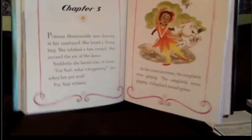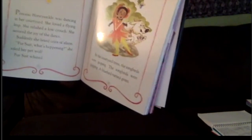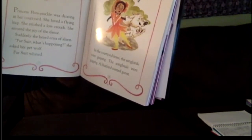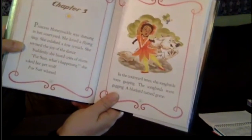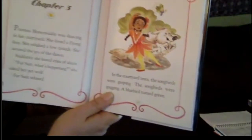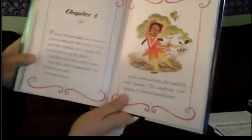Chapter 3. 'Anybody know this princess?' Princess Honeysuckle was dancing in her courtyard. She loved a flying leap, relished a low crouch, savored the joy of dance. 'That reminds me of some of you guys.' Suddenly she heard cries of alarm. 'Fursuit, what's happening?' she asked her pet wolf. 'Well, that's what my oldest son likes — wolves — that would be his pet, his fursuit.'